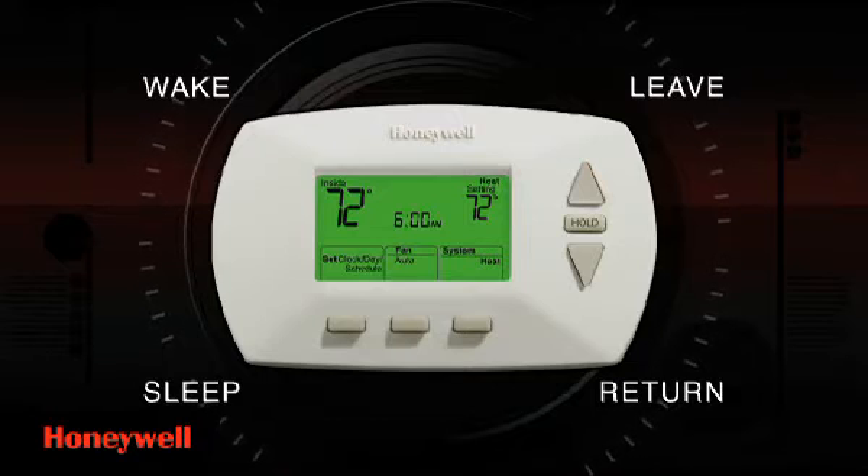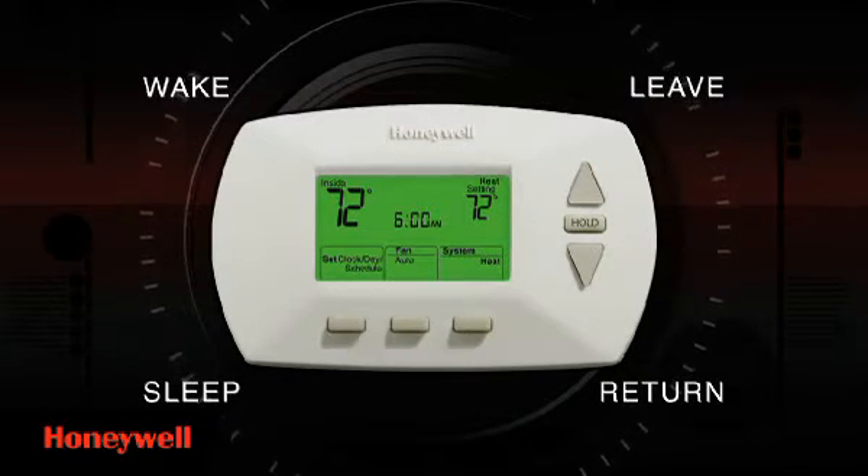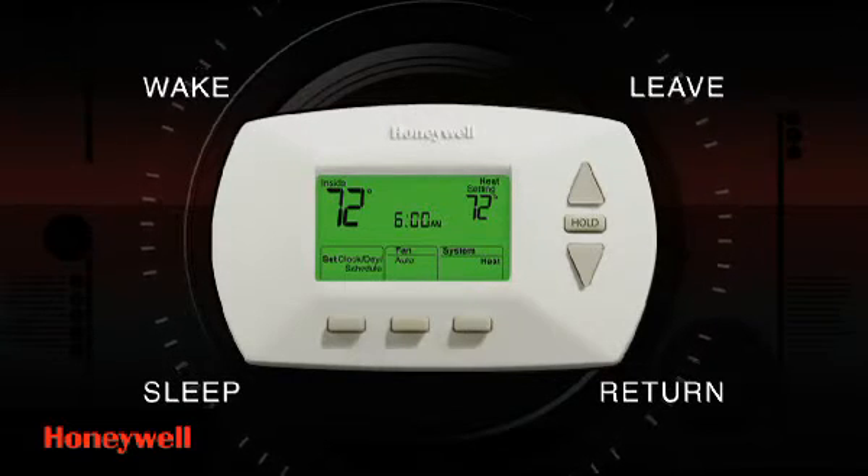A programmable thermostat turns the heating or cooling of your home up when you need it, and turns it down when you don't. Just set a program and forget about it — the system regulates the temperature automatically.